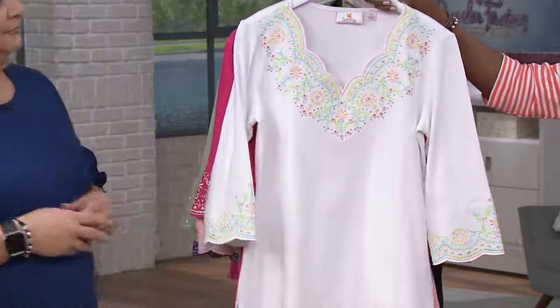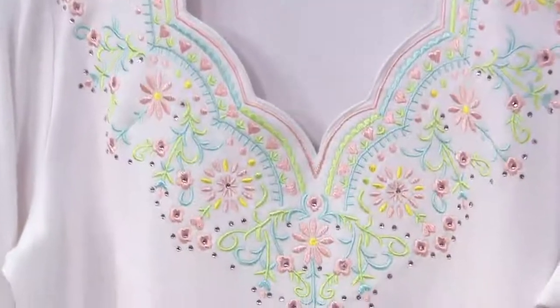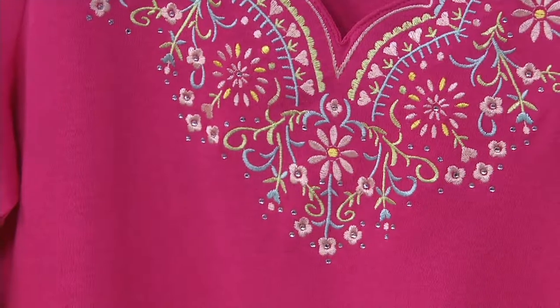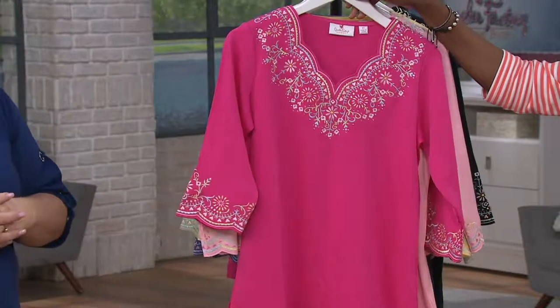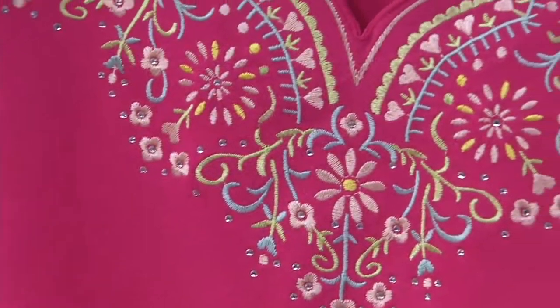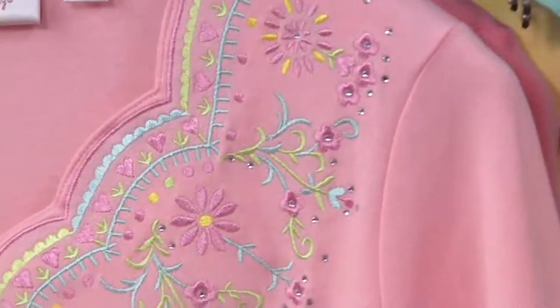Color-wise, we have the white — look at all the colors in the embroidery, more pastel tones here. Stunning. All the embroidery is the same, but some of the colors are adjusted depending upon the color that you choose. Here's your candy pink. That's so pretty.